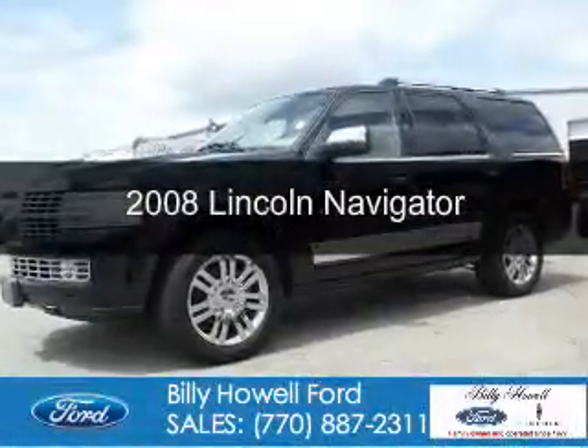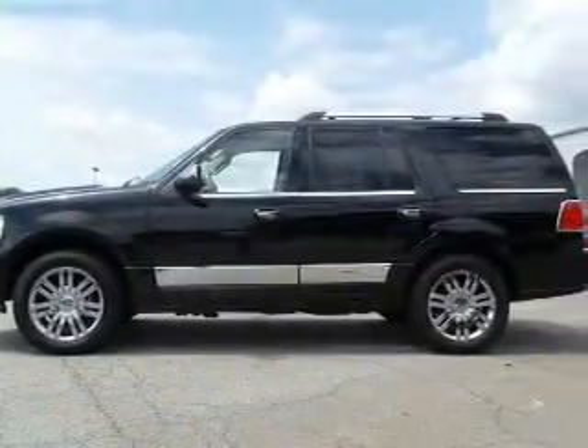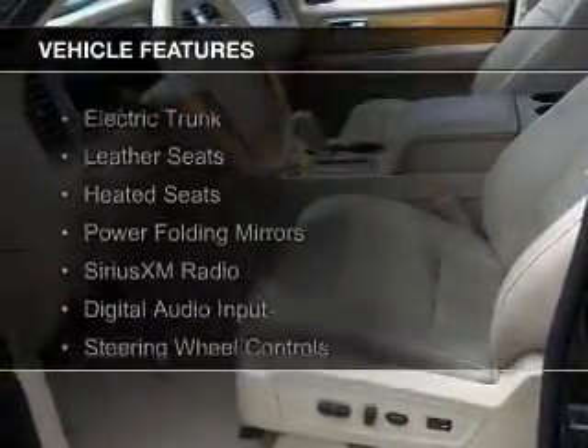This is a used 2008 Lincoln Navigator. It's powered by rear-wheel drive, a 5.4 liter 8-cylinder engine, and a 6-speed automatic transmission.